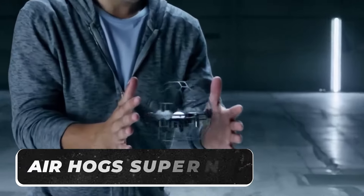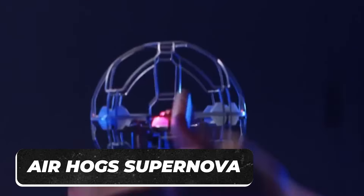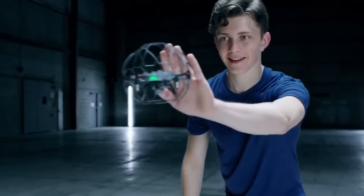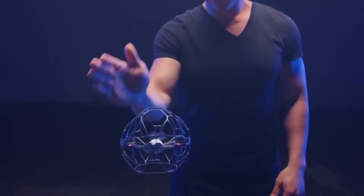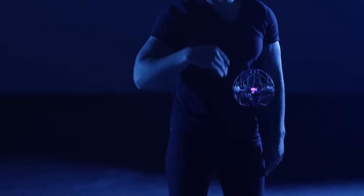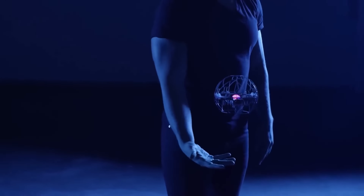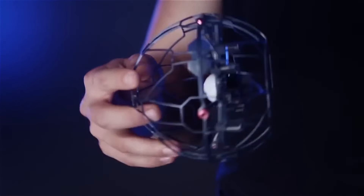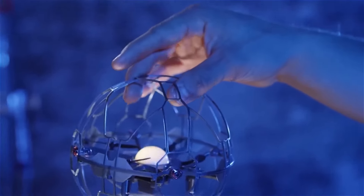The Airhog Supernova is a device that looks like a prop out of a sci-fi movie, but it's actually practical. It's like a ball that you can bounce in the air without touching, almost as if you have superpowers. To activate it, turn it upside down and press the power button. When the LED light turns green, you know it's on. Gently toss it in the air and give it a few minutes to stabilize, because that's when the main fun starts.